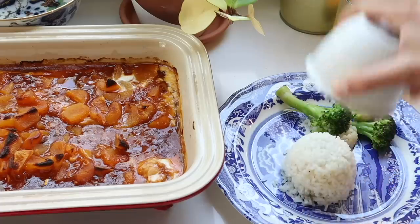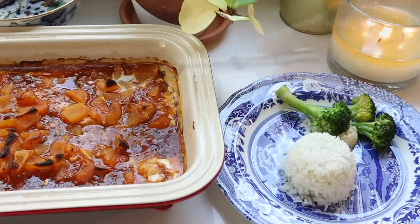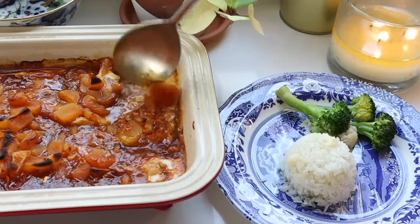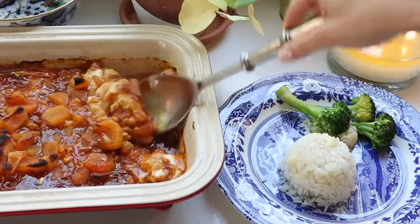I bake this until the chicken is fully cooked. How simple is that? This is a delicious meal served with rice and vegetables on the side. Drizzle some of the extra sauce over the rice — it's so good. I will leave the recipe down below.